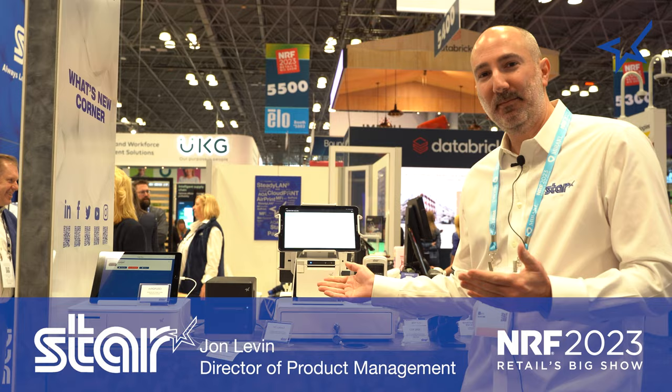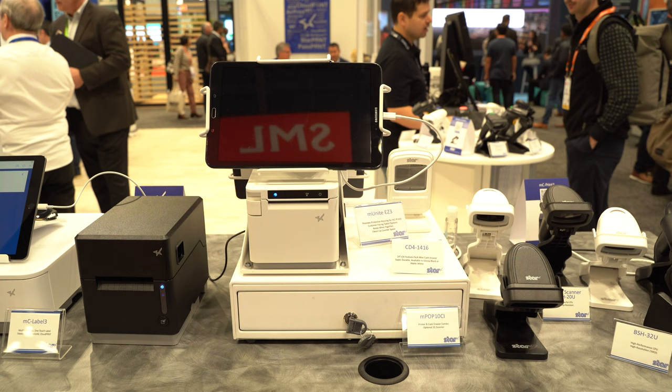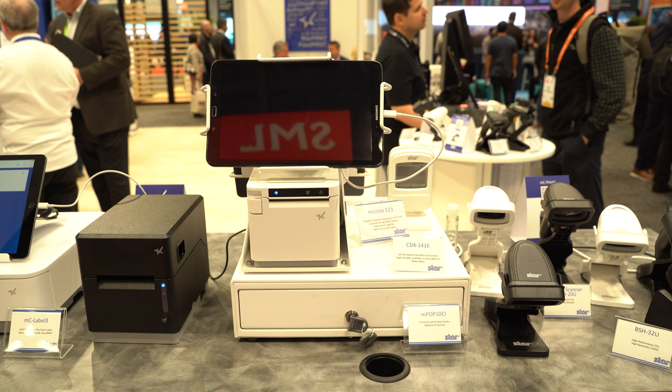We've expanded our M-Unite series of tablet stands and enclosures. We had just a few products before, but now we've got products for every scenario you can imagine — something that stands on the floor, mounts to the wall, or even has a printer inside. We have something for every environment.